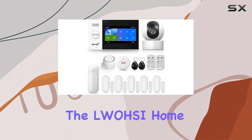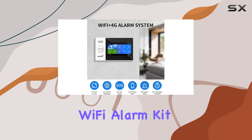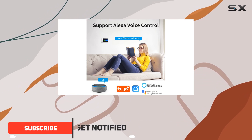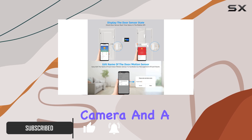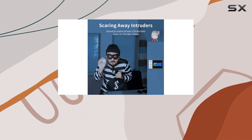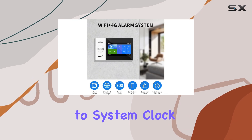Today, we're diving into the Luosi Home Security System, a comprehensive wireless 4G Wi-Fi alarm kit designed to protect your home with advanced features and ease of use. The system includes a 1080p surveillance camera and a 4.3-inch capacitive touchscreen hub that acts as the central control unit, displaying real-time status updates clearly — from alarm activations to system clock and date.